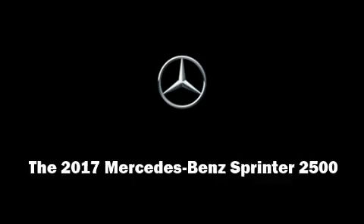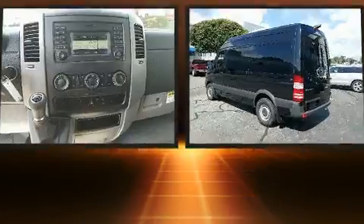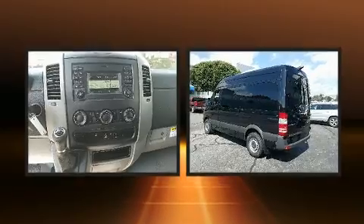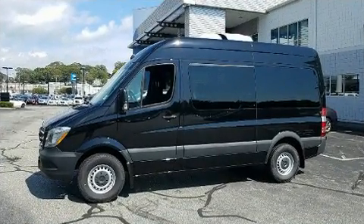Get excited about the 2017 Mercedes-Benz Sprinter. It features an automatic transmission, rear-wheel drive, and a 3.0-liter six-cylinder engine. The engine breathes better thanks to a turbocharger, improving both performance and economy.